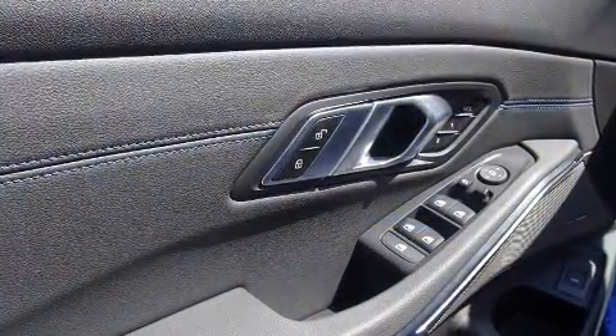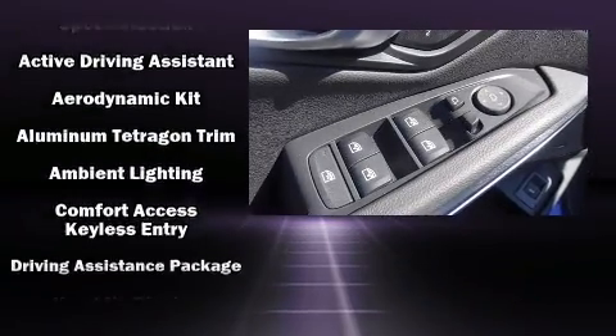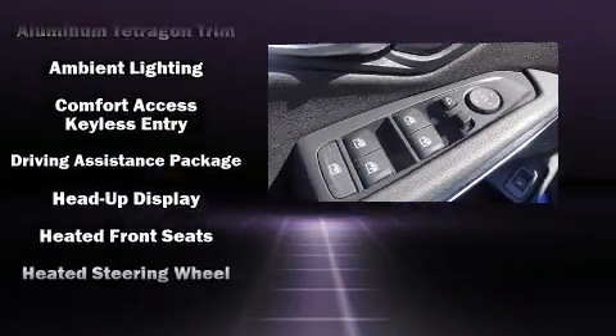Audio features include an AM-FM radio and 17 speakers, providing world-class sound throughout.